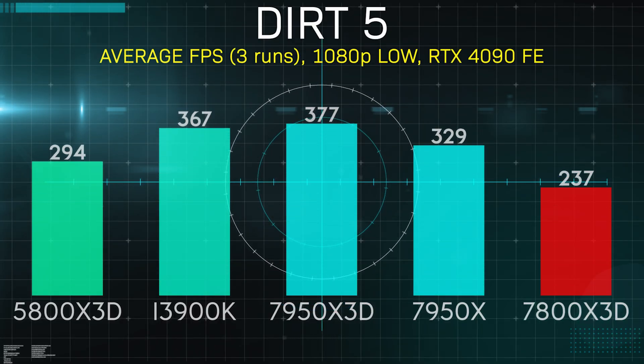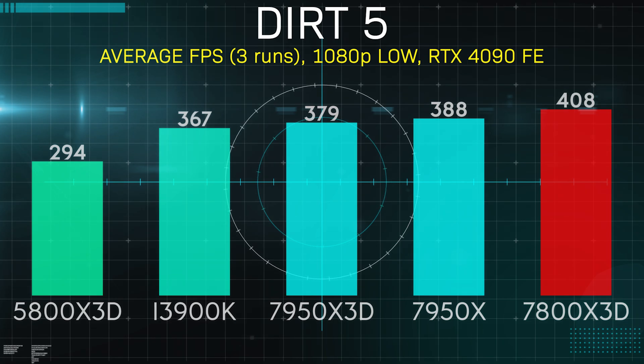Dirt 5 brought another victory for the 7800X 3D at over 400 average frames per second. It's hard to say why sometimes the 7950X regular sneaks in there like it did here — however, some games do prefer more cores or even more pure clock speed.